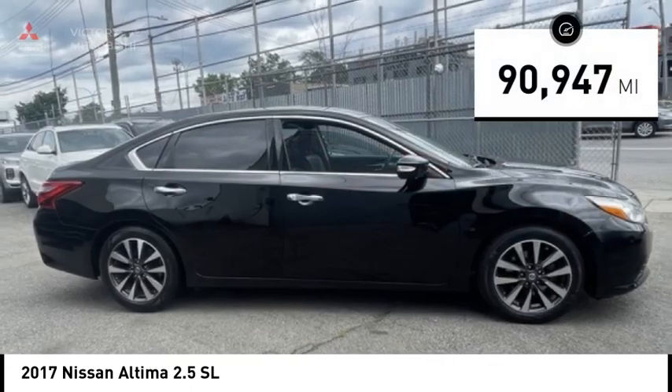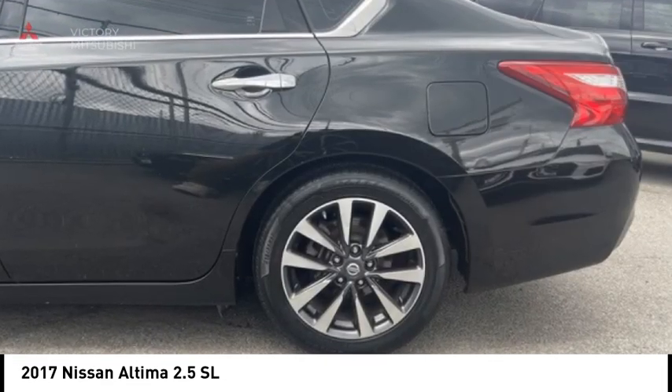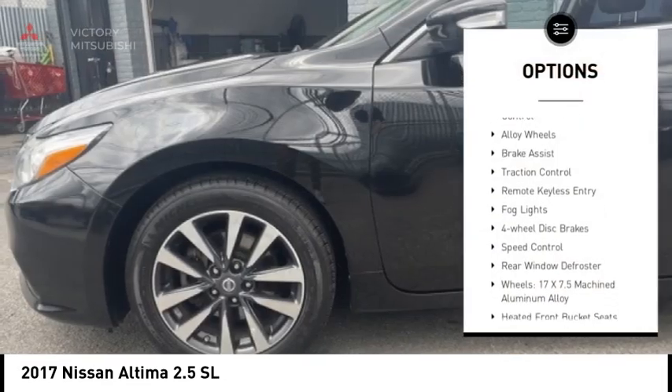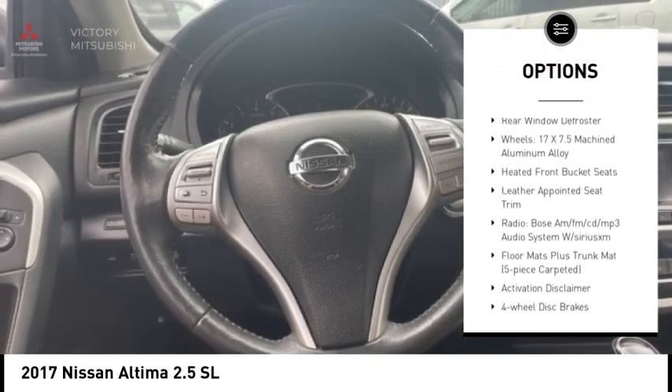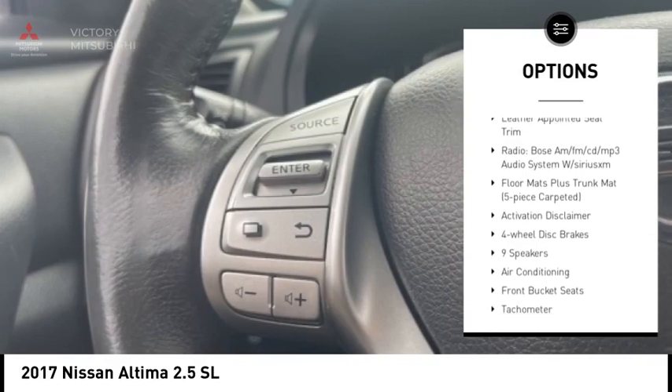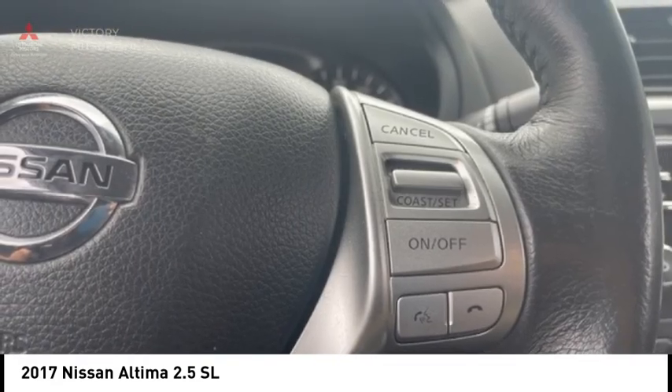This vehicle has less than 95,000 miles. Here are some of this vehicle's great options: electronic stability control, alloy wheels, brake assist, traction control, remote keyless entry, fog lights, four-wheel disc brakes, speed control, and rear window defroster.